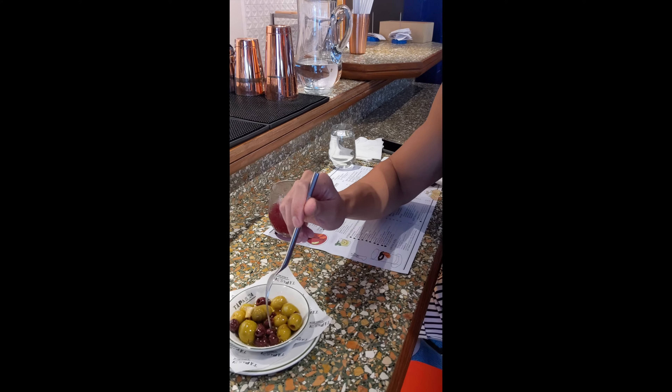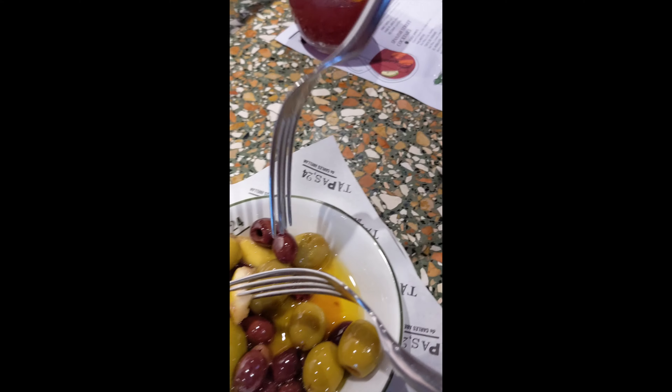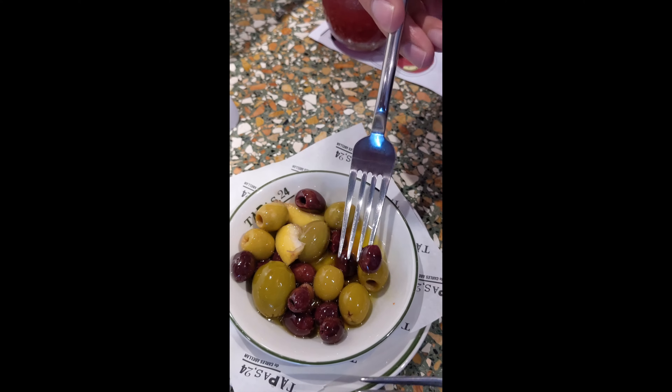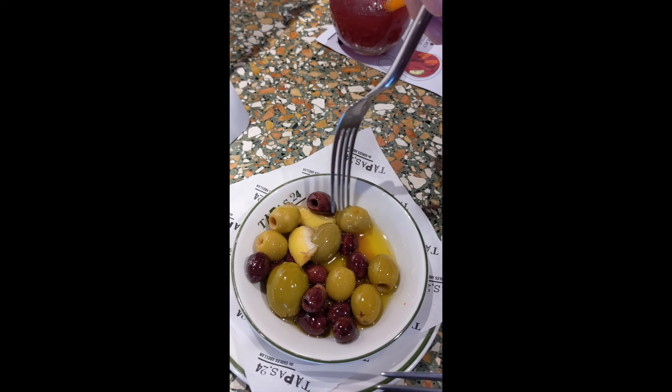I prefer olives that are warm. It tastes very good. We always have olives at room temperature, but this one is very unique. I think they put some lemon on it, which makes it taste slightly different — more refreshing. It's not that oily. Very nice.